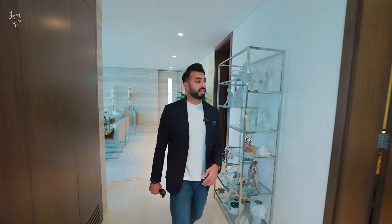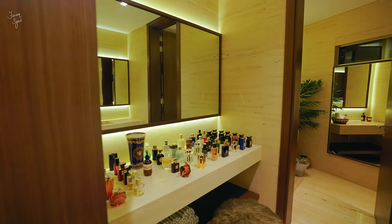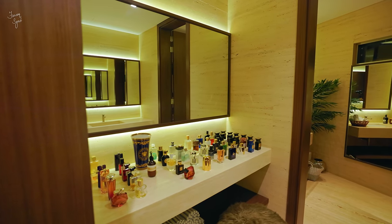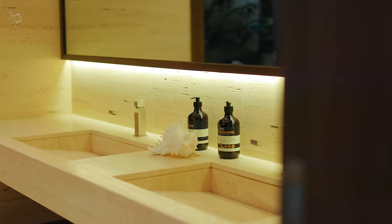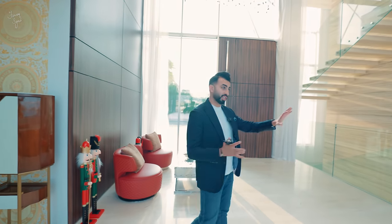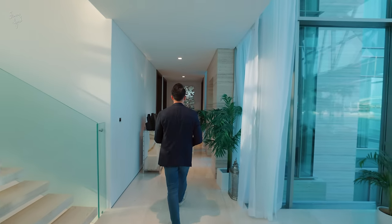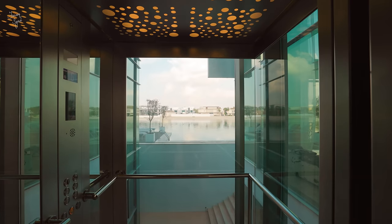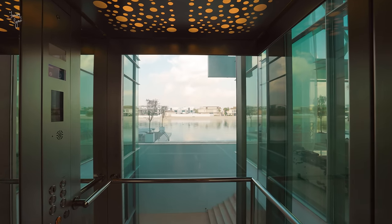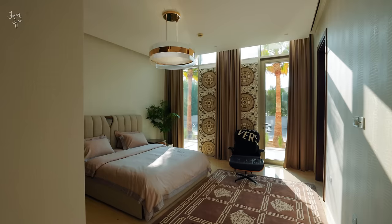Coming out of the office, we have the powder room on the left — a very nice size. I love the travertine marble used here; it's very modern, contemporary, and minimalistic. Further along we have a panoramic elevator — you can see straight through towards the sea. We'll take that later, but first let me show you the ground floor bedrooms.